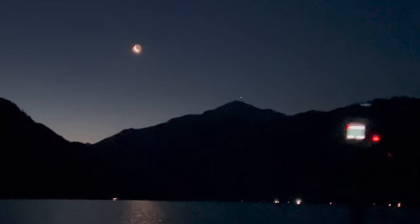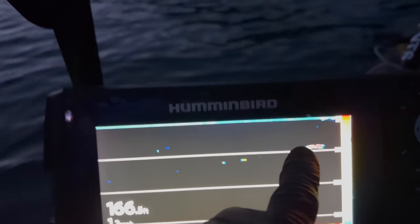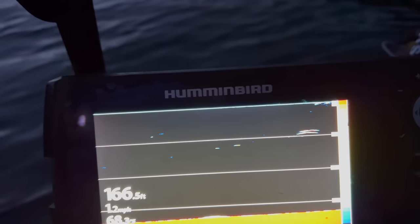You can see the fleet concentrated over by Noisy Creek. Really beautiful crescent moon. You can see a couple of fish here at 50 feet. That's where I have my downrigger set right now.